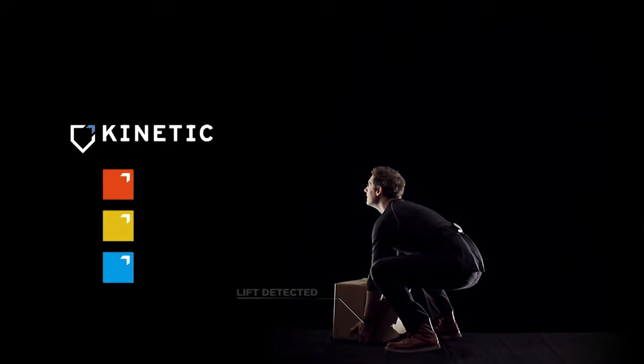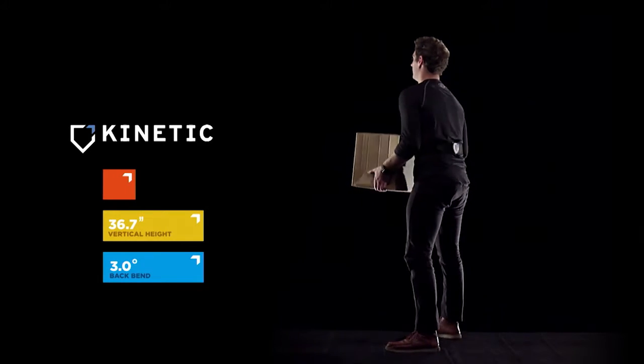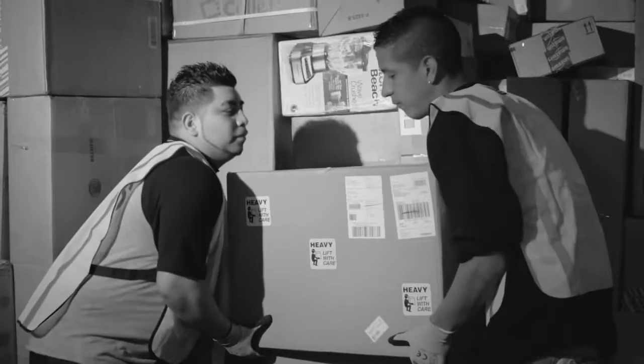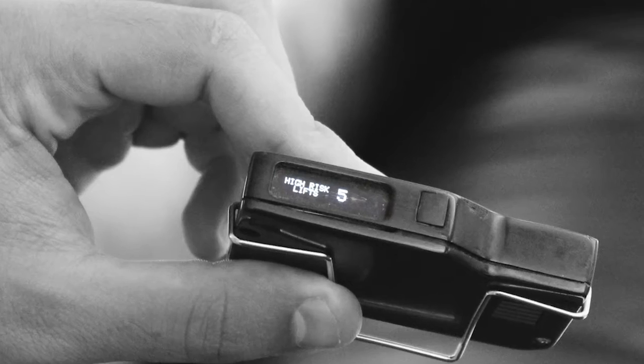Once a lift happens, we analyze the biomechanics of that lift, and then it gets classified as a low-risk or high-risk lift. Every time workers perform high-risk lifts, notifications help them to correct their posture.